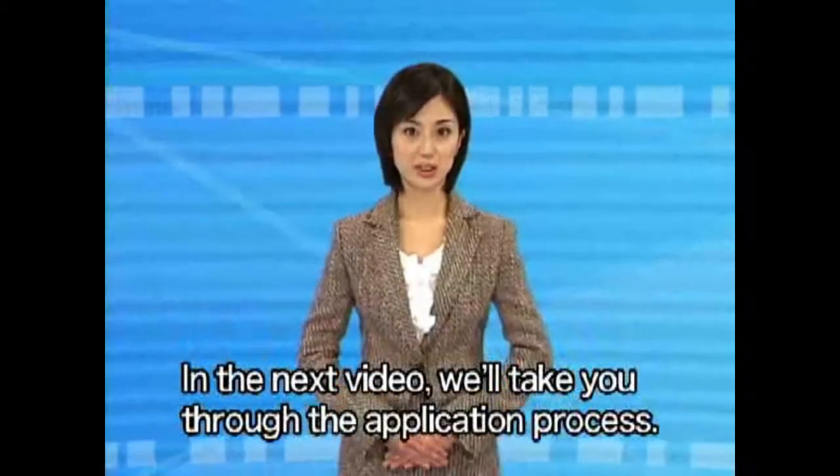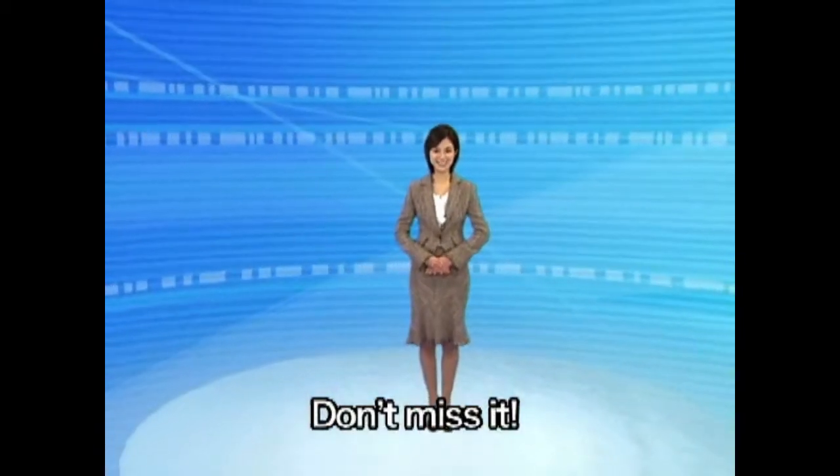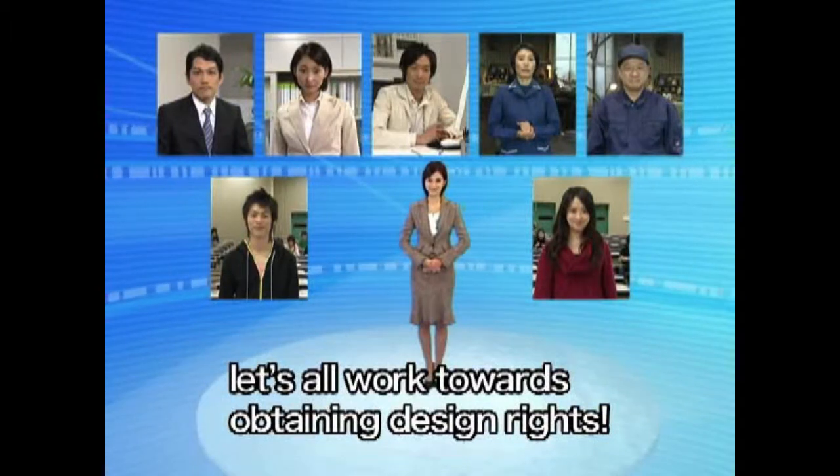In the next video, we'll take you through the application process. Don't miss it. And now, let's all work towards obtaining design rights.